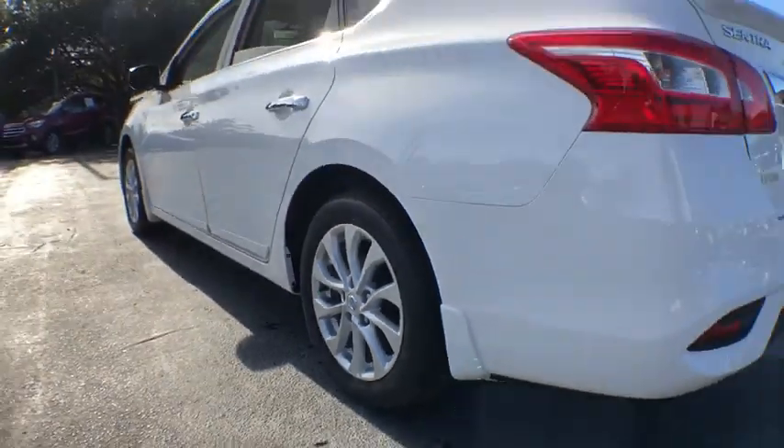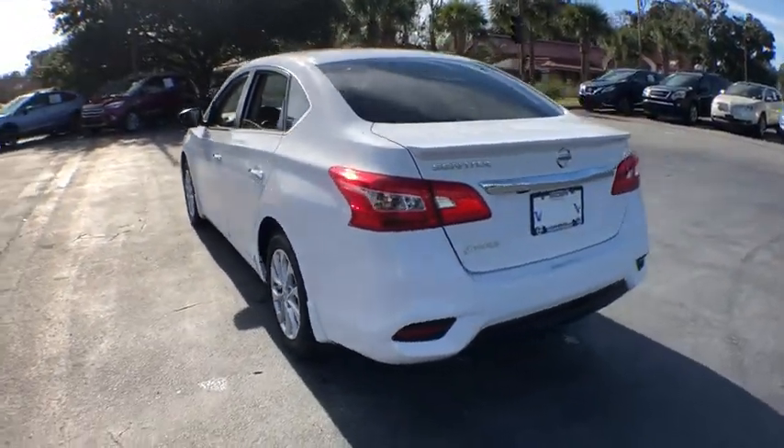Front bucket seat, cloth seat trim, front reading lamps, tilt steering wheel, and passenger vanity mirror. This vehicle offers reliability and good looks at a great price. So come in and take a test drive today.